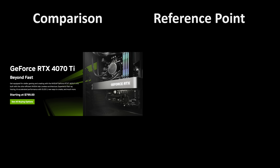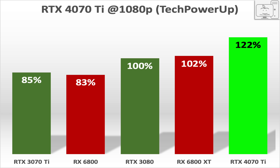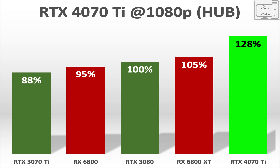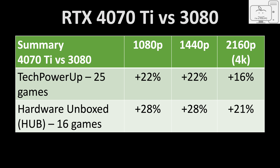Now let's see how the 4070 Ti compares to the RTX 3080, which launched with an MSRP of $699. Normalizing the data to the 3080: the Tech PowerUp data shows the 4070 Ti is 22% faster at 1080p, 22% faster at 1440p, and at 4K the strength of the 3080 shrinks that lead to just 16%. Looking at Hardware Unboxed data, the 4070 Ti is 28% faster at 1080p and 1440p, and again at 4K the 3080's strength shrinks that lead to just 21%. In summary, the 4070 Ti is 22% to 28% faster at 1080p and 1440p, and 16% to 21% faster at 4K than the 3080.